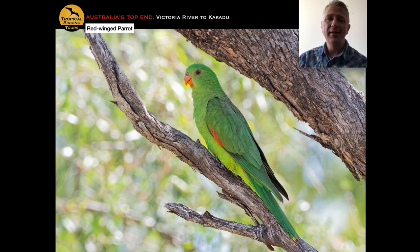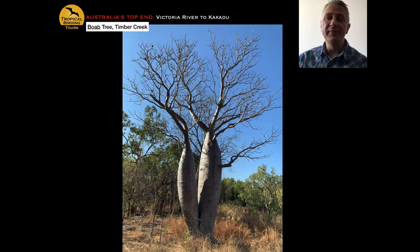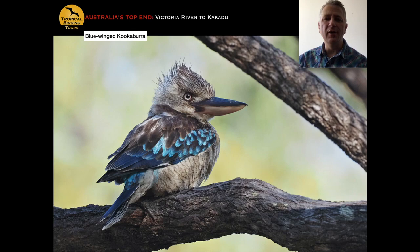The red-winged parrot is one of the common parrots on this trip, particularly stunning in flight. We also look on the dirt road verges for the spinifex pigeon — something that looks like it came out of Alice in Wonderland. One of the best areas to see it is around the famous boab trees near Timber Creek — a native Australian tree endemic to Australia, one of the things Timber Creek is famous for. Also very common here is the blue-winged kookaburra, which has a call that reaches scales of ugliness previously undiscovered — hence the warning to turn your volume down before playing it.